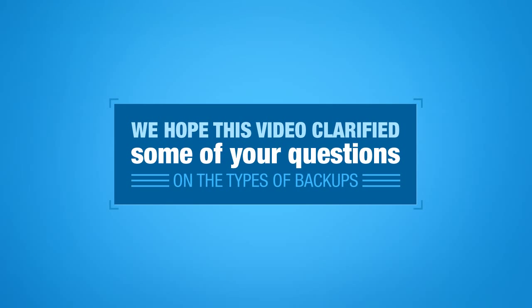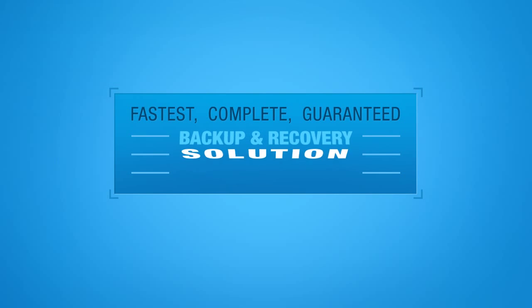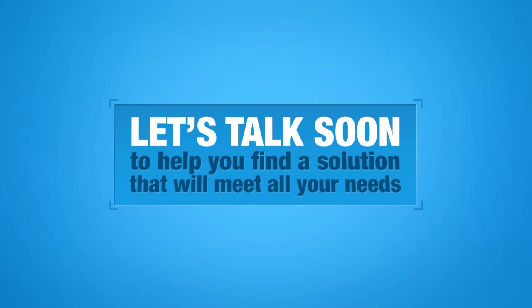We hope this video clarified some of your questions on the types of backup. The fastest, most complete, most guaranteed backup and recovery solution adopts an image-based approach, employs dual backup agents, and provides a hybrid cloud model by combining the benefits of both local and cloud-based storage. Let's talk soon to help you find a solution that will meet all of your needs.